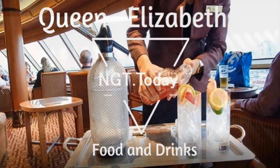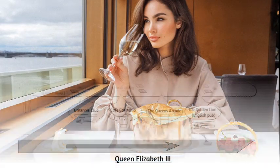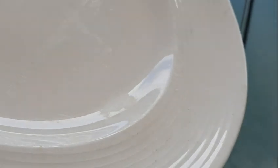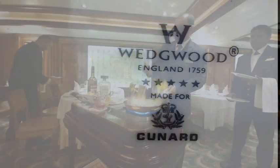In regards to food served aboard the Queen Elizabeth, it's quite obvious there are distinct classes of dining. For example, on level 2, you'll find the Britannia Restaurant, which is the most visited dining room for all meals by most passengers. But close by is another dining room which is a step above, called the Britannia Club. This is an exclusive restaurant for Britannia Club members, who also stay in a Britannia Club cabin.